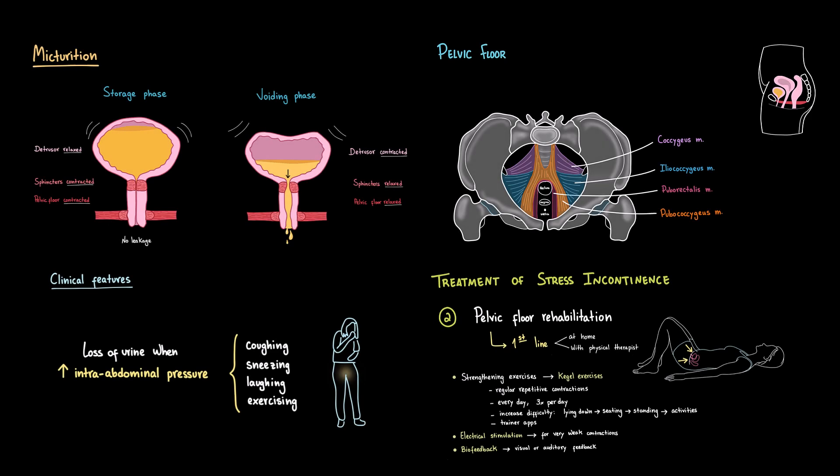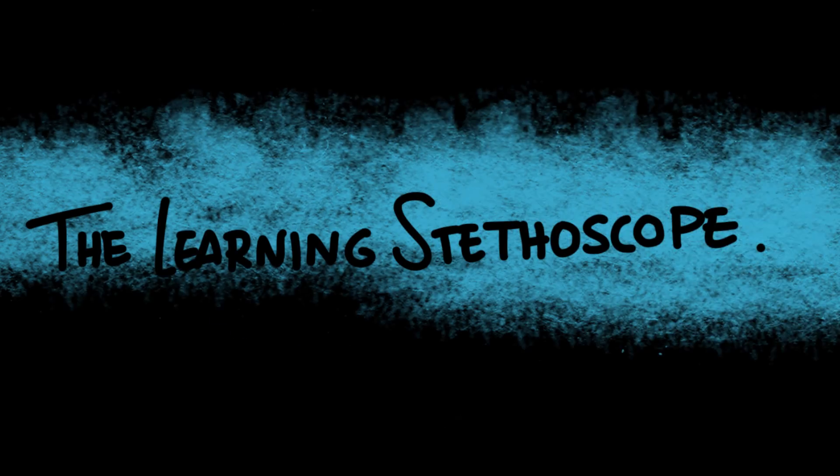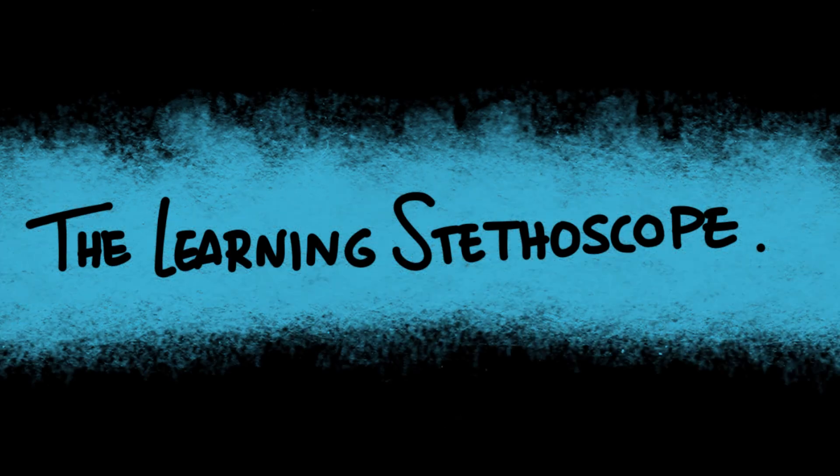And that's it — stress urinary incontinence explained. We covered everything from anatomy and physiology to the causes, risk factors, diagnosis, and the different treatment options. If you found this video useful, don't forget to like, share, and subscribe to the Learning Stethoscope for more medical videos. Stay curious, and I'll see you in the next one.